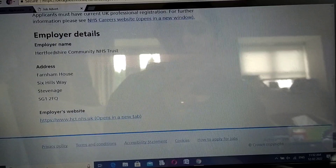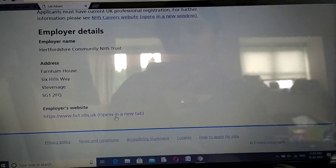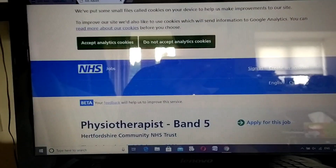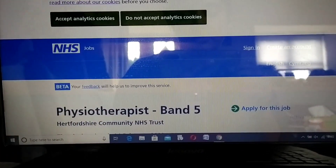The employer details are given there as well. This is how you go in detail and check for jobs that are suitable for you. Thank you all for watching - I'll be coming up with more videos. Thank you and God bless.